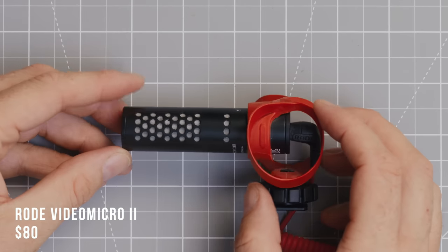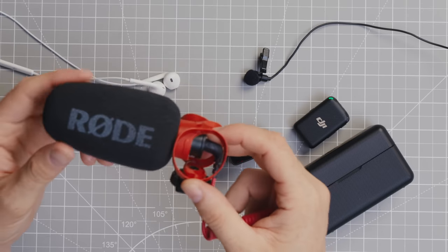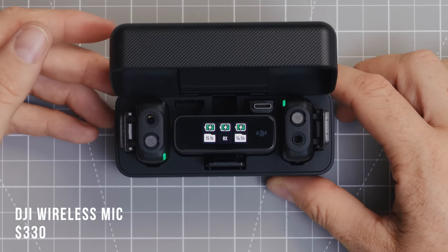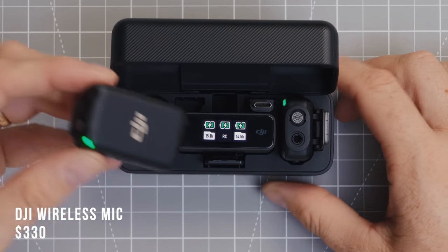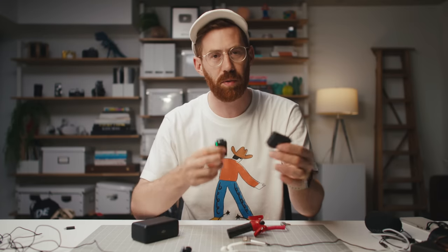The Rode VideoMicro 2 is like a classic vlog mic — you'd put it on top of a bigger camera, but you can also attach it to your iPhone with a little ring. A bigger microphone generally does sound better, so when you're listening, look for a bit more bass and presence. And then the most expensive of the bunch: the DJI Mic Kit. It's a wireless transmitter and receiver with actually two microphones. It's great for interviews and walking around. Expensive but very high quality.